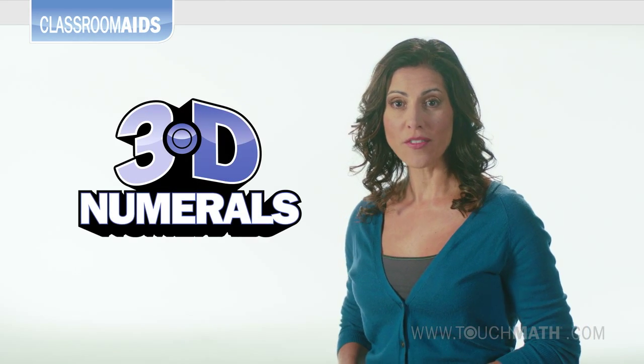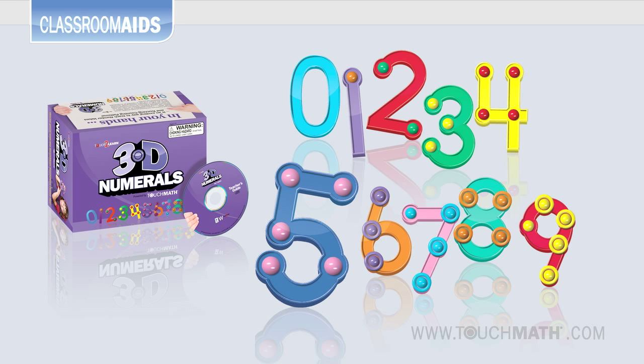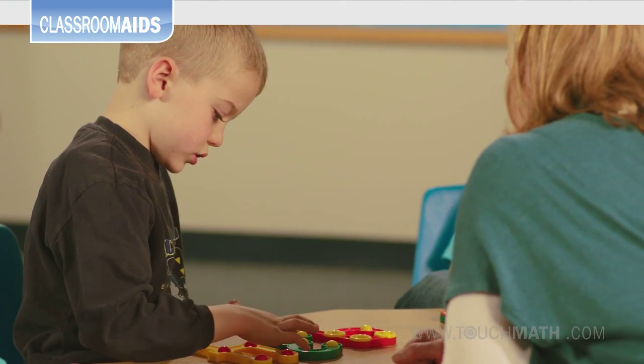3D numerals pull numbers off the page and put them right into students' hands. The oversized, colorful numerals with the raised touch points give kids a bright, durable, multi-sensory avenue to see, say, hear, and touch the correct counting pattern for each number.